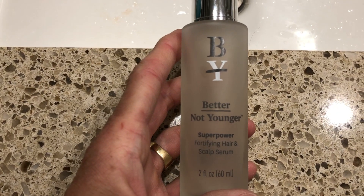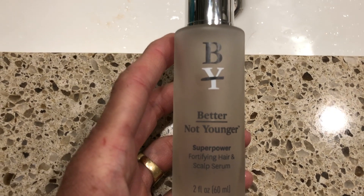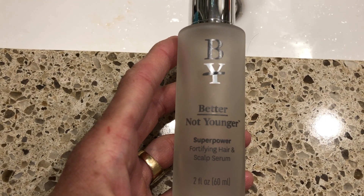The other thing I've been using is this BNY — Better Not Younger — Superpower Fortifying Hair and Scalp Serum. I really like this. When this is used up I'm definitely going to buy another one of these bottles. These are the only two things I've been using on that temple area.